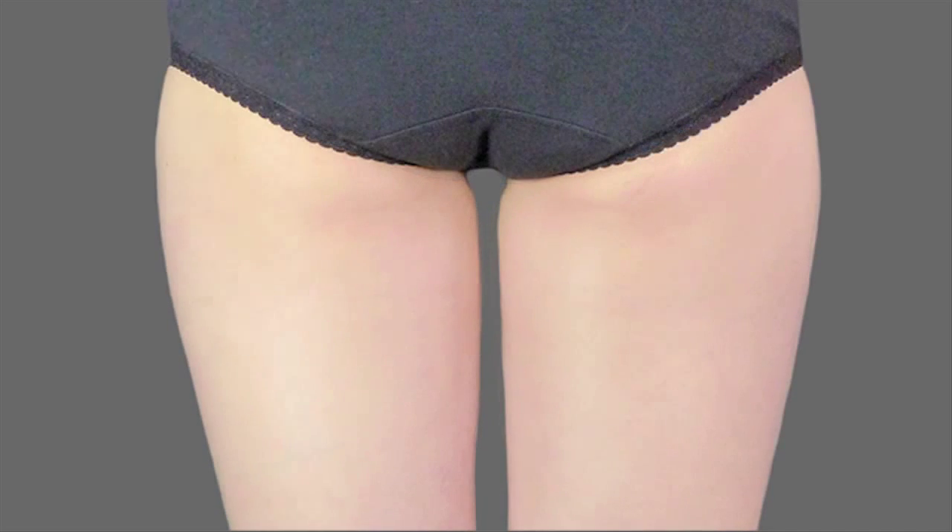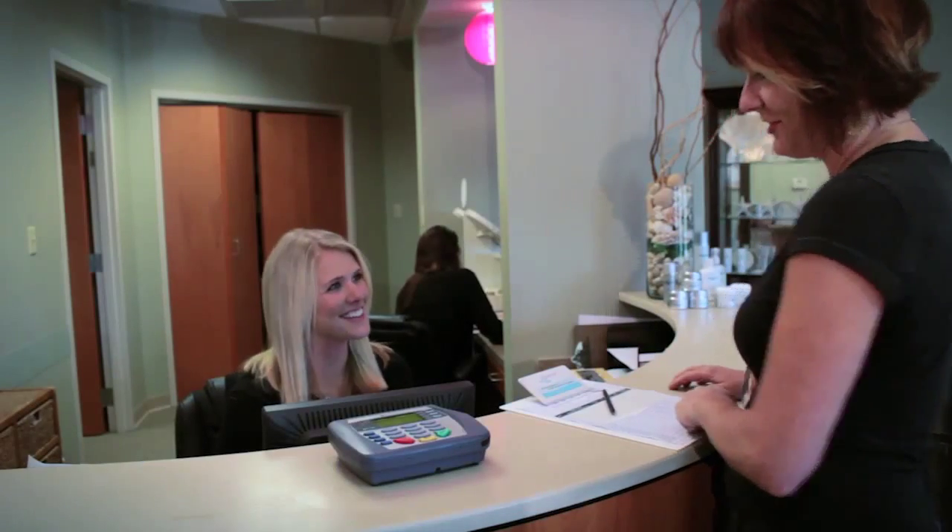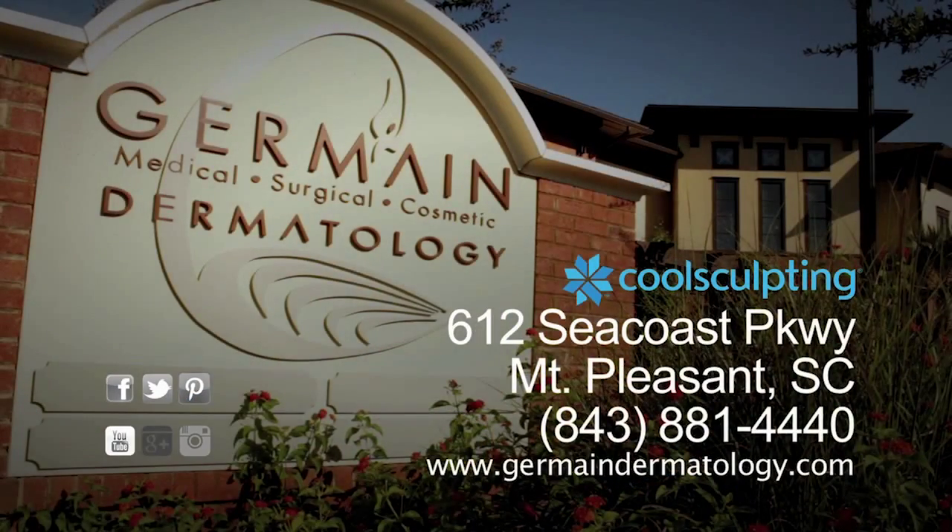CoolSculpting also works on your inner and outer thighs. Germain Dermatology was the first to introduce it to the Lowcountry and has performed thousands of CoolSculpting procedures. Call today for your complimentary consultation.